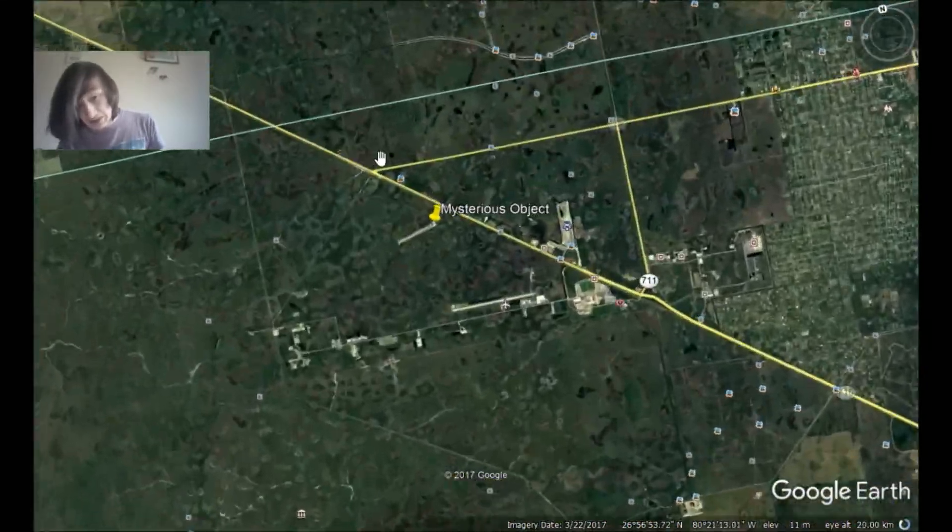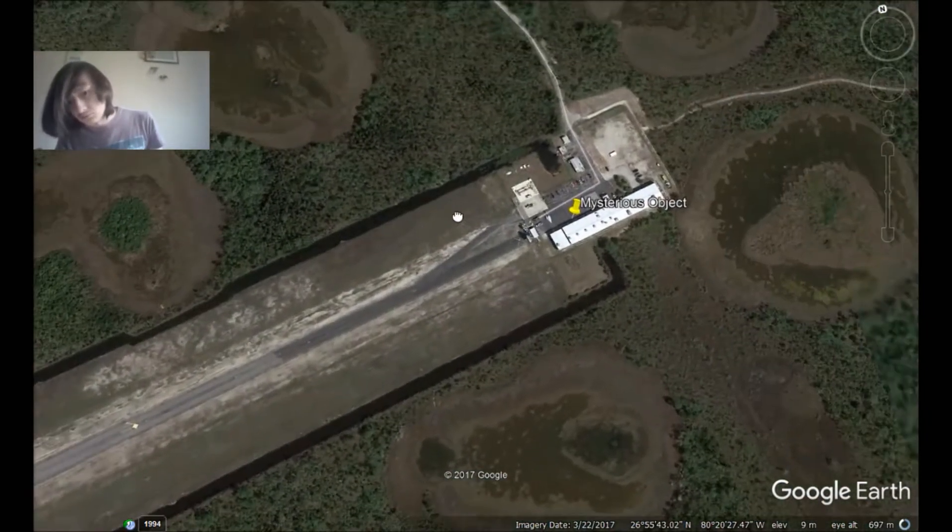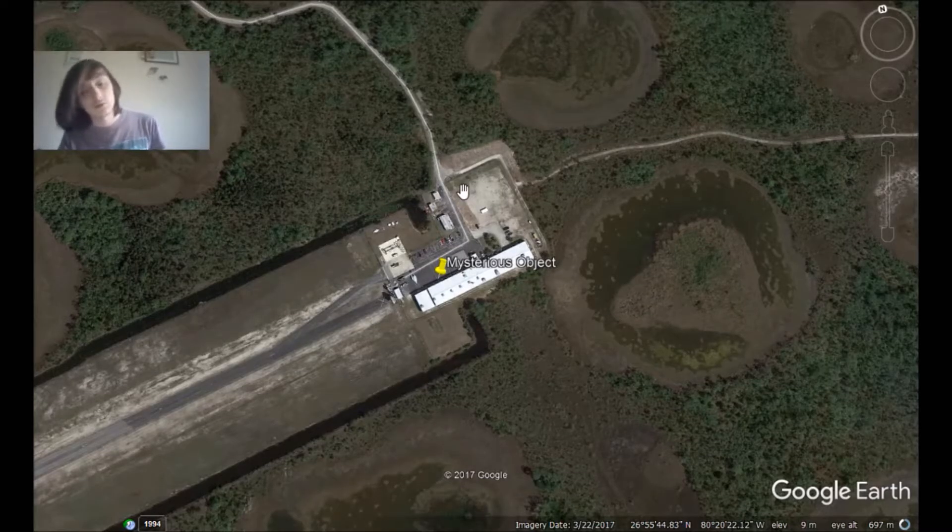If I find anything else that may be ET-related, I'll let you know and I'll post coordinates for that too, because I do believe disclosure is on its way. In order to get the disclosure we all deserve, we all have to reach out for it. Worldwide governments need to come out. If you have any experiences, whether you're a pilot or not, everyone's experiences must be shared. You shouldn't be scared to talk about them or afraid of being ridiculed — it's understandable. Anyway, thank you for watching — please like, comment, and subscribe.